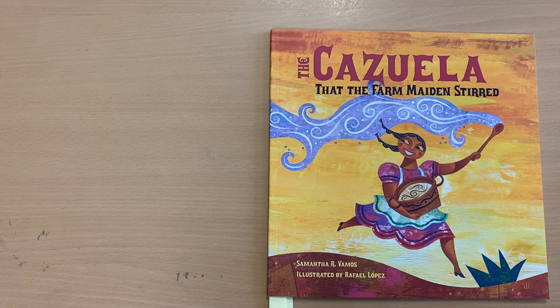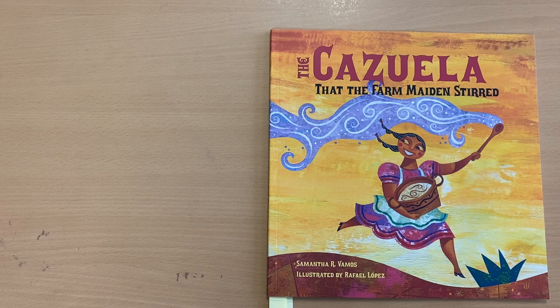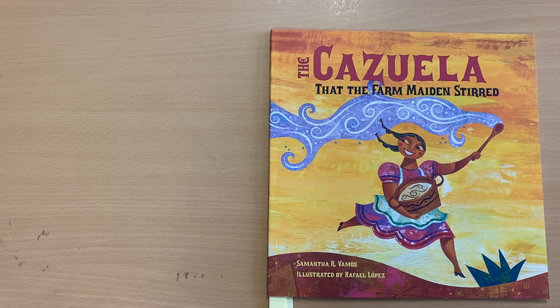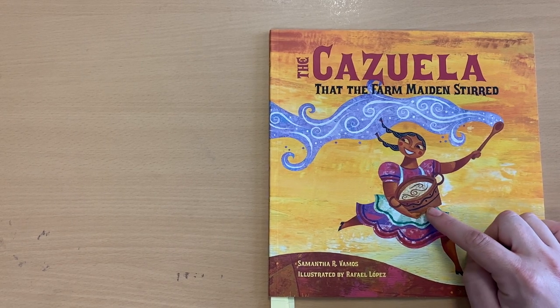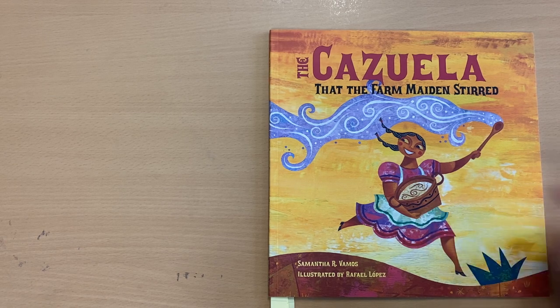There are some words in the title you may not know. One word is cazuela. Yesterday we learned that people around the world speak different languages. The word cazuela is a Spanish word — it is the word that Spanish-speaking people use for a cooking pot. And another word you may not know is maiden. A maiden is a young woman. So now we know that the story is about a young woman who stirred a cooking pot.